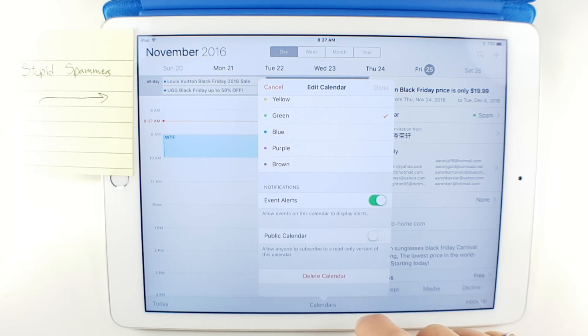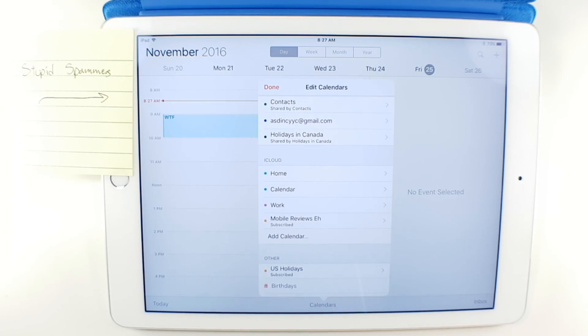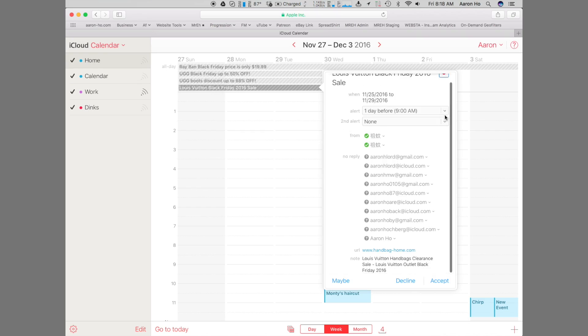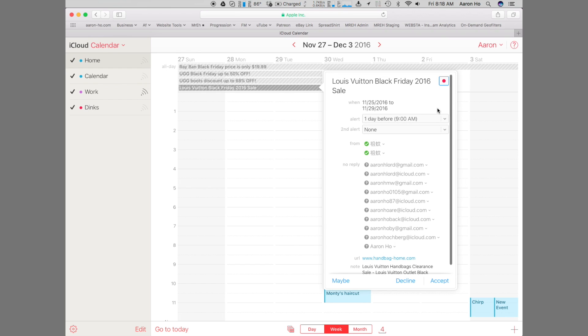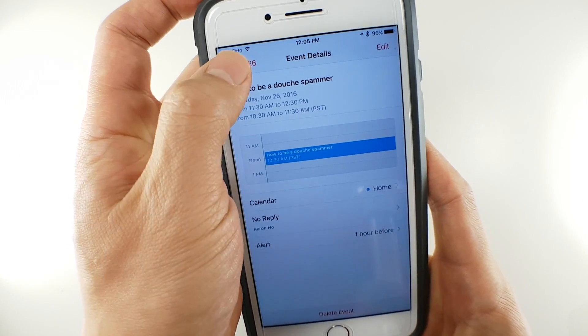Once you've added all the appointments you want to delete, you can just nuke the entire calendar outright. Unlike right-clicking and saying delete on individual events, it doesn't tell you that the sender is being notified, so I'm assuming it's a little more stealthy — though I don't know this for sure. I will note that this works much quicker on my iOS devices than on the calendar in iCloud.com or on my Mac.